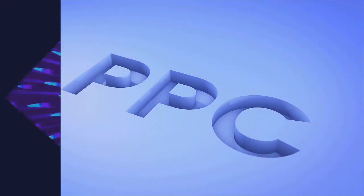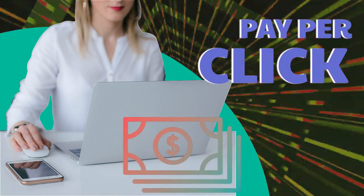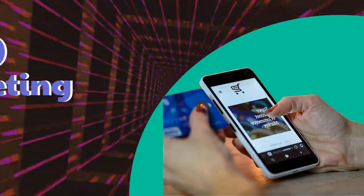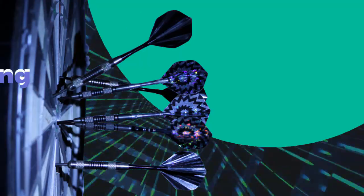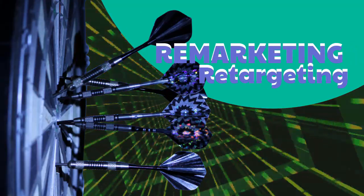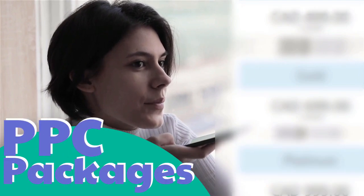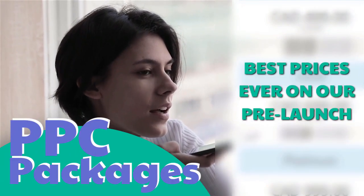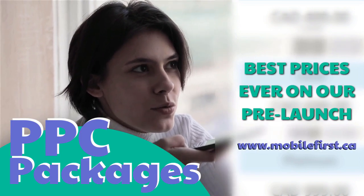PPC — pay per click, paid marketing, free marketing, retargeting, pay per call, and PPC packages. Best prices ever on our pre-launch — check it out at mobilefirst.ca.